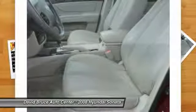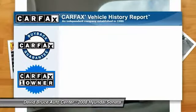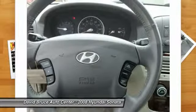Front air conditioning, keyless entry, cruise control, Infinity sound system, fog lights. This vehicle is Carfax certified one owner and qualifies for the Carfax buyback guarantee.